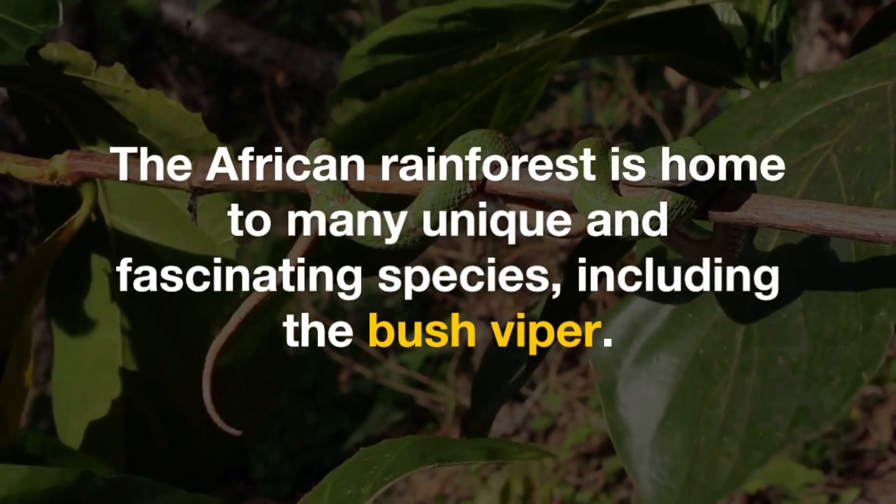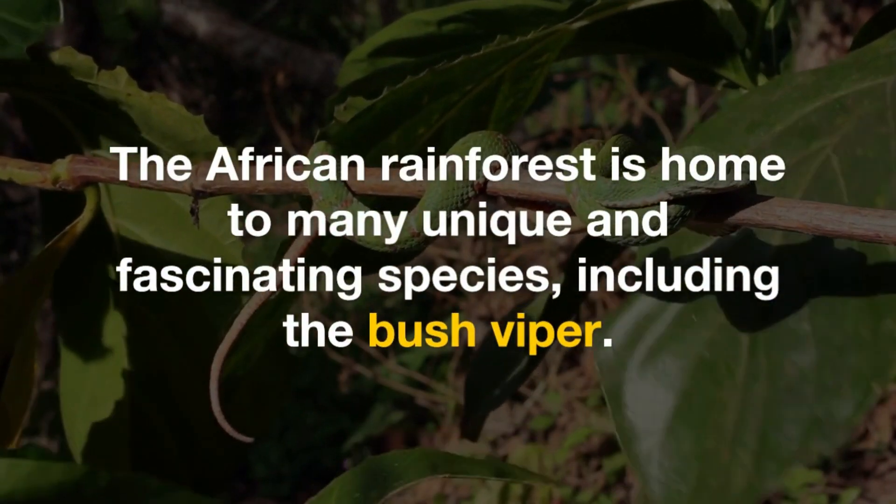The African rainforest is home to many unique and fascinating species, including the bush viper.